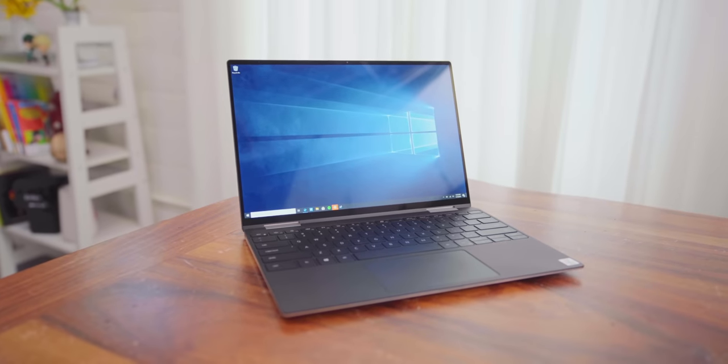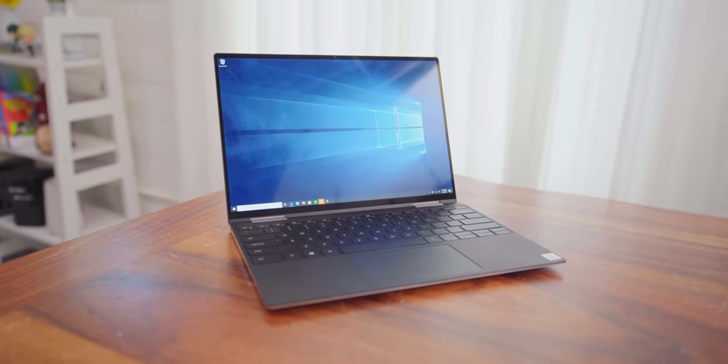Hey guys, this is Austin. This is one of the biggest laptop upgrades in years. Let me explain.